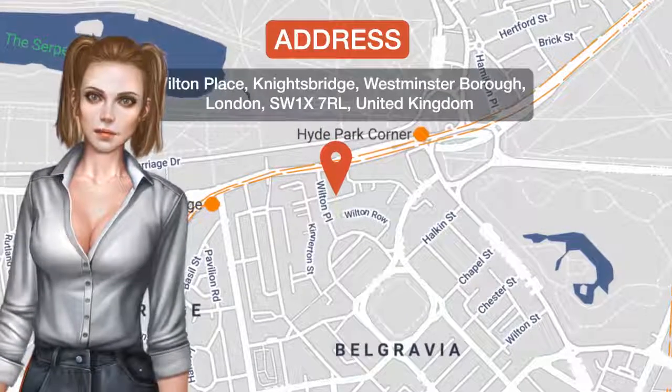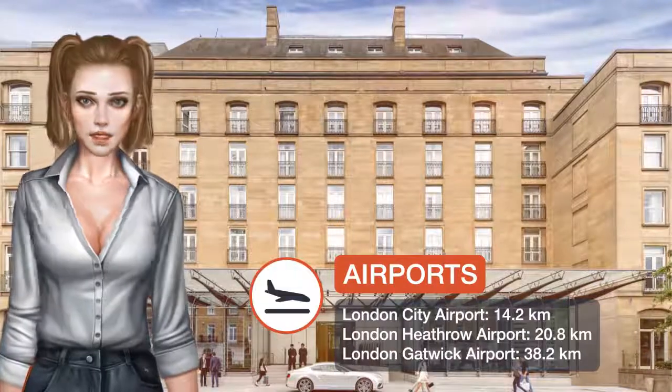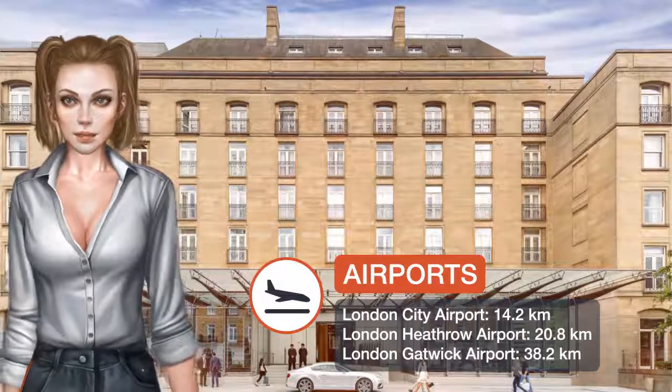Located in Knightsbridge, within a short walk from Hyde Park and Harrods, the Berkeley has been offering sublime service, style and cuisine in Knightsbridge for over 100 years.